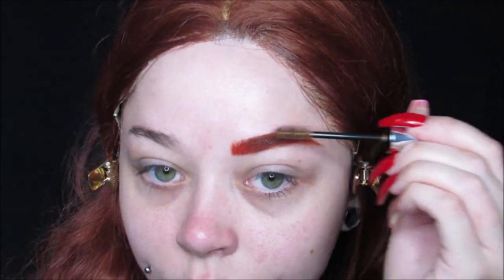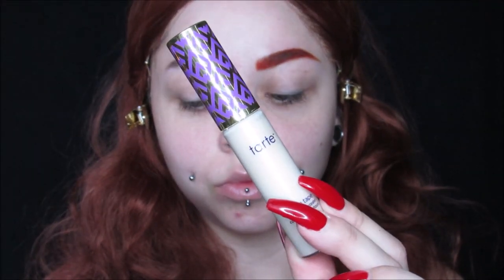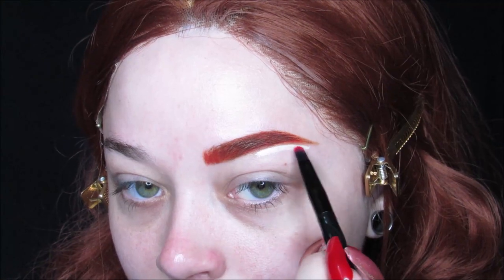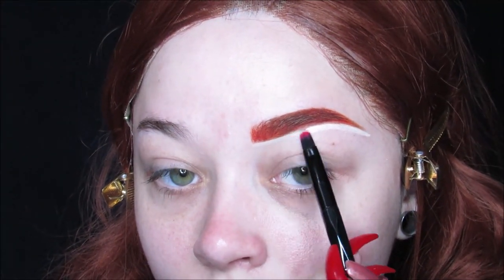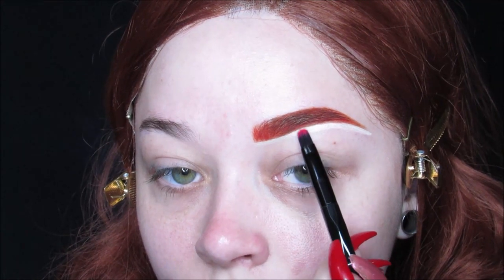I also go on top with some Anastasia Beverly Hills Tinted Brow Gel in Brunette, just to not make them so bright red. I am cleaning up the brow with my Shape Tape Concealer so they are nice and sharp and perfect. Because that's what we all want in life, right? Perfect brows.